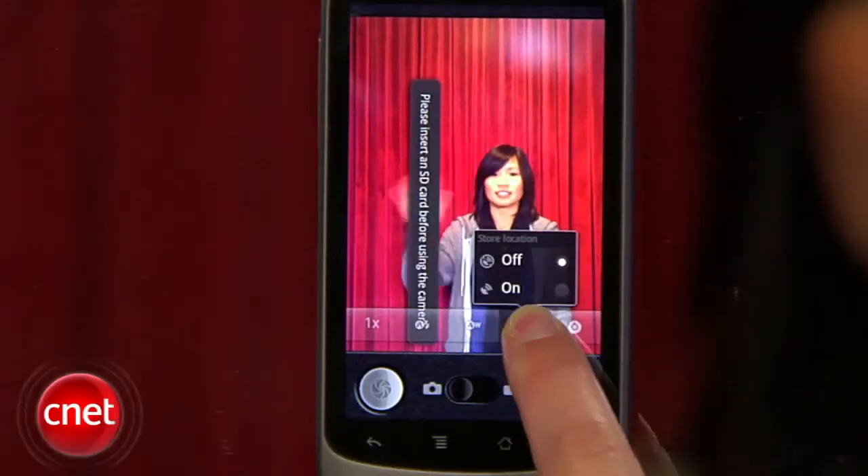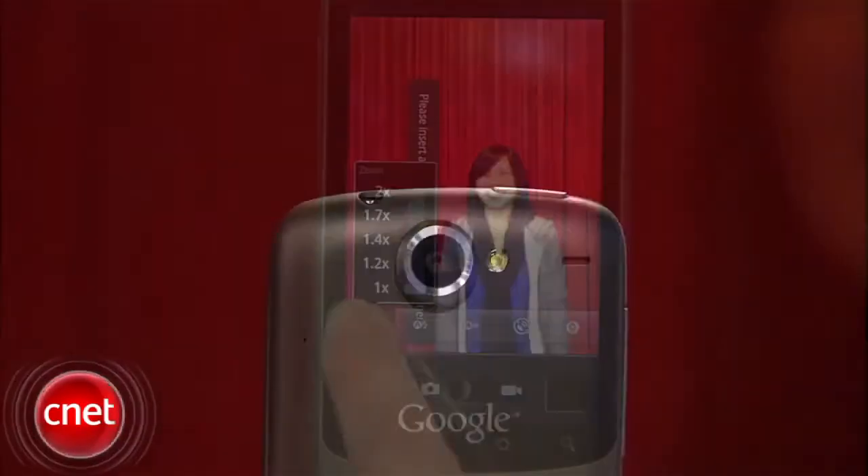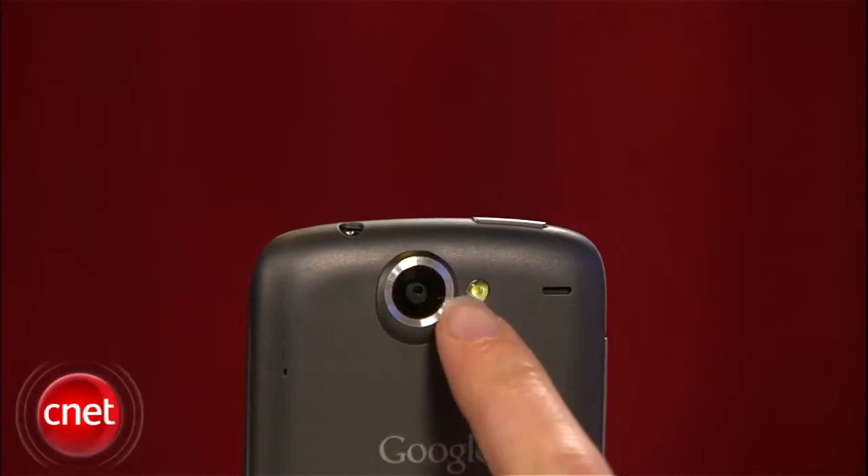Google has revised the camera menu system with a layout that lets you select camera options with just one hand. The LED flash has also now been enabled for video mode so that you can film in low light settings.